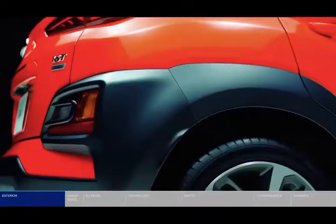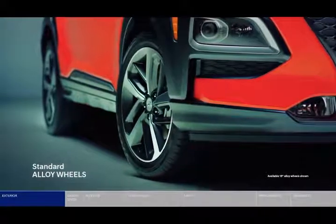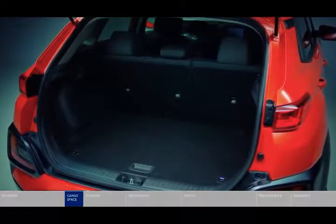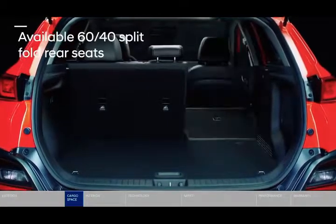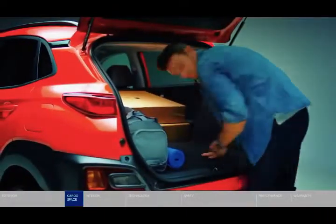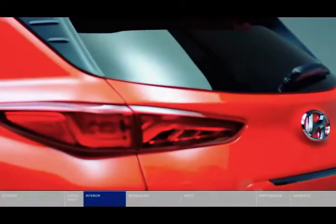Kona Electric offers a powerful, efficient electric drivetrain and a stylish, roomy interior. A whole host of advanced safety features are also available, including lane-keeping assist, blind spot collision warning, rear cross-traffic collision avoidance assist, parking distance warning, and forward collision avoidance assist with pedestrian detection.